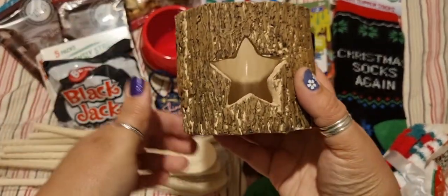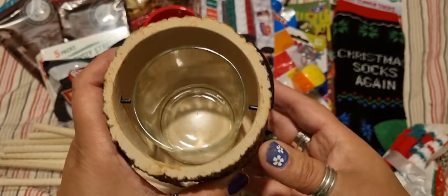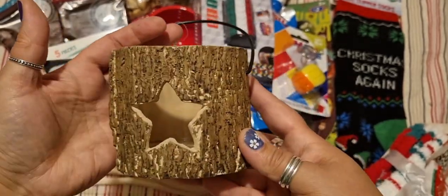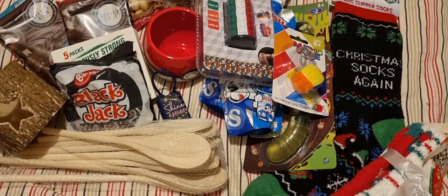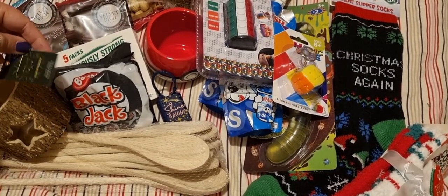I bought this for myself for my autumn display. It's not real wood — it's like a faux wood, like clay really. A candle holder that would go nicely on my mantelpiece, and that was £3.